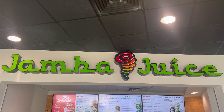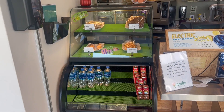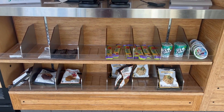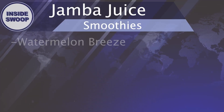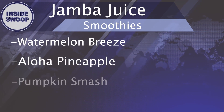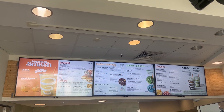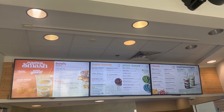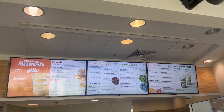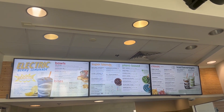Fall weather is on the horizon, but we still have room for our favorite fruit refreshers at Jamba Juice. Jamba Juice has a variety of fruity flavors that will take your taste buds on a tropical adventure. Starting off with the classics like Watermelon Breeze and Aloha Pineapple, or check out the new fall flavor, pumpkin smash, and the go-getter. To top it off, they have your favorite flavors as plant-based so everyone can enjoy. So don't miss out on the deliciousness and get your Jamba smoothie today.